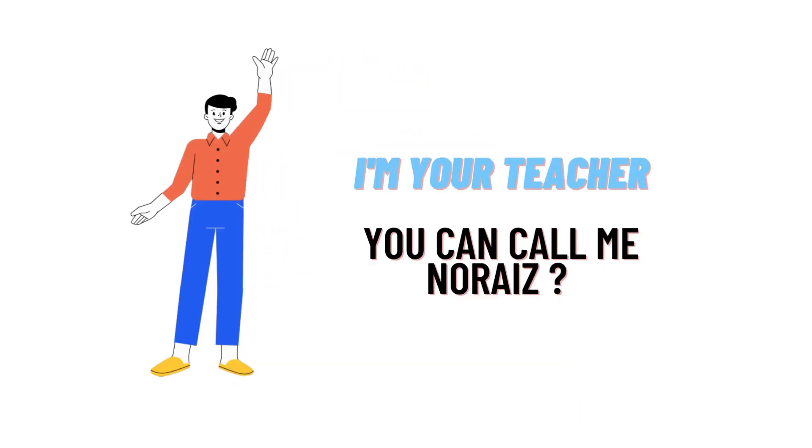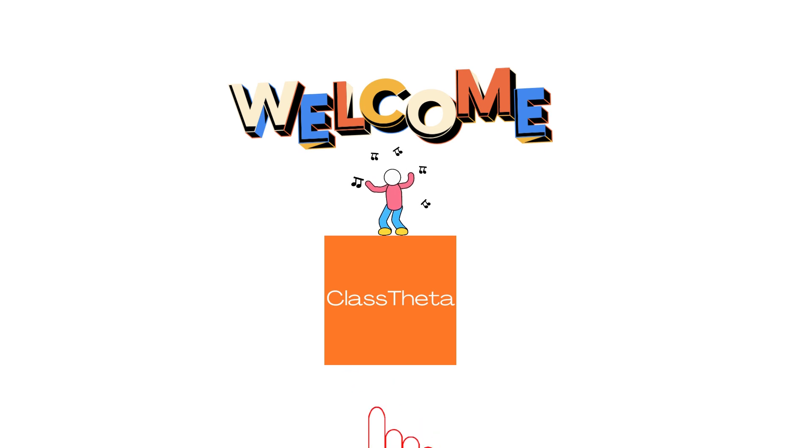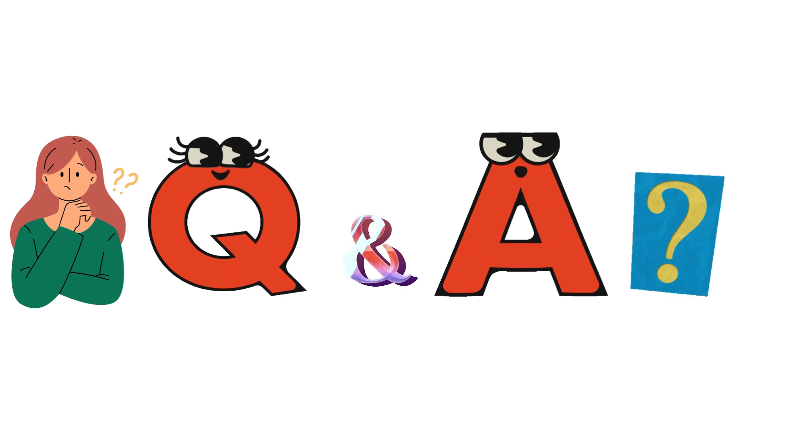Hello everybody, how are you? I am Norit, your teacher here, and we'll be teaching you different questions and their answers. I welcome you on classita.com where we'll be discussing questions. So let's get on the questions.